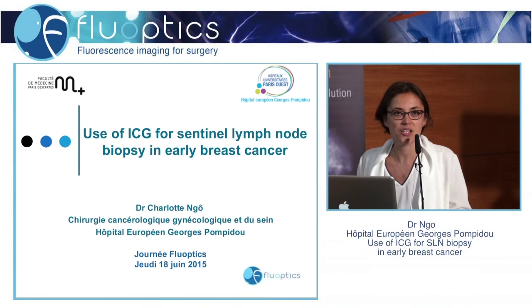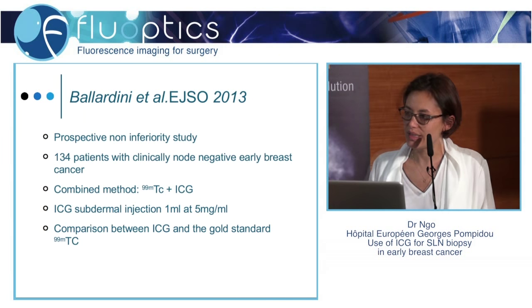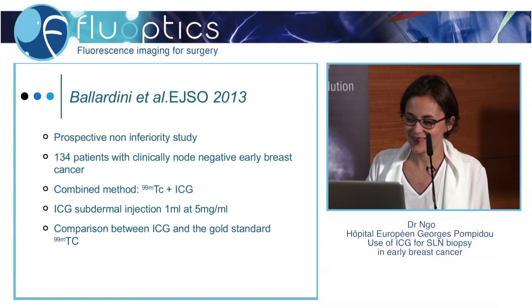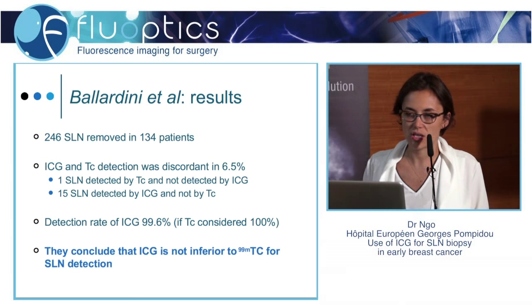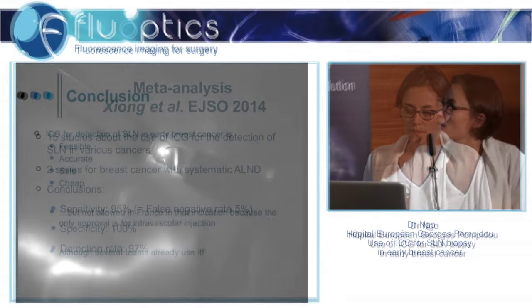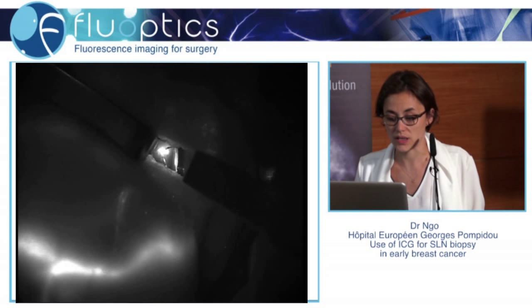My talk will be on the use of ICG for sentinel lymph node biopsy in early breast cancer. I wanted to show you this publication from Italy in EJSO in 2013 — a prospective non-inferiority study. They conclude that ICG is not inferior to technetium for SLN detection, and that ICG can be used alone. So ICG for detection of the sentinel lymph node in early breast cancer is feasible, accurate, safe, and cheap.